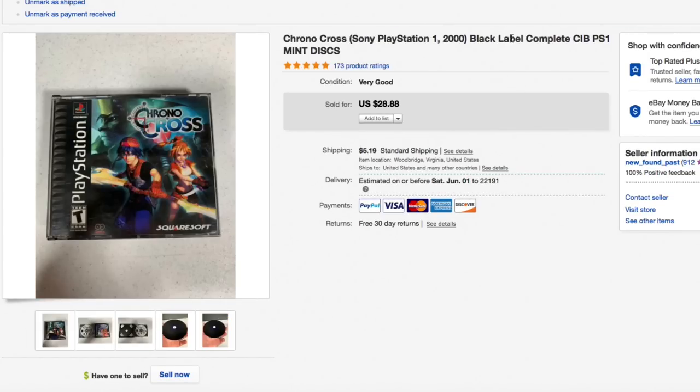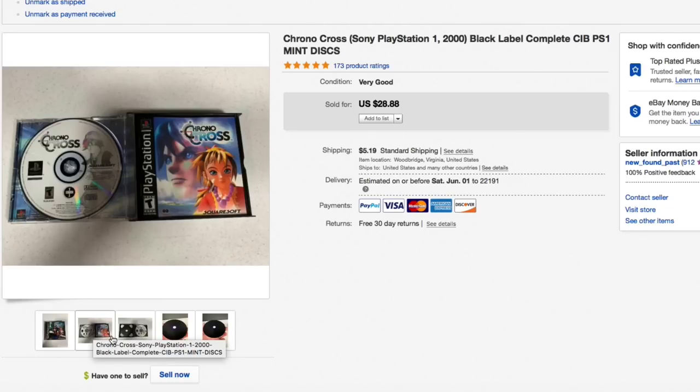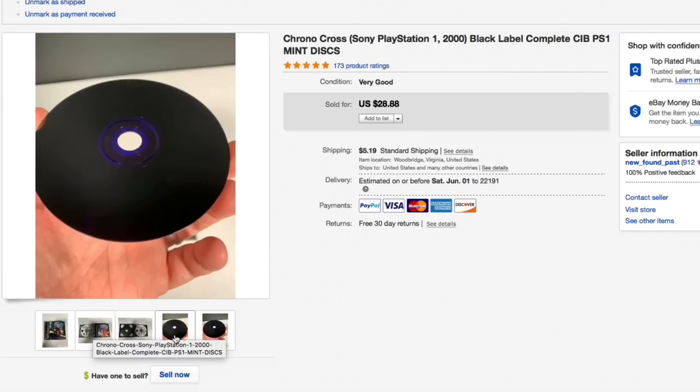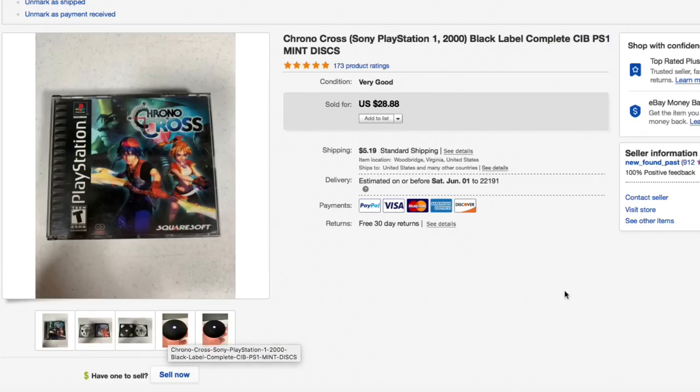Next up, a Chrono Cross PlayStation 1 game, complete with the insert. The discs were in very good condition. I got this in a video game lot for less than a dollar. Had it listed for $28.88 and that's what it sold for — full asking plus shipping. This sold super quick.